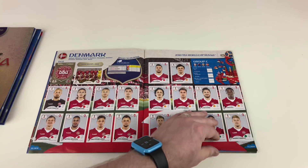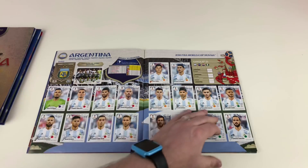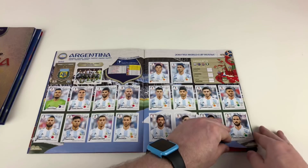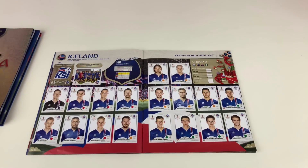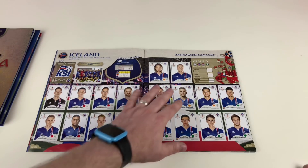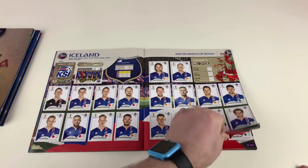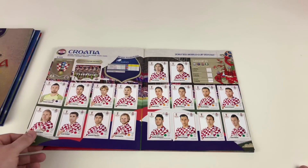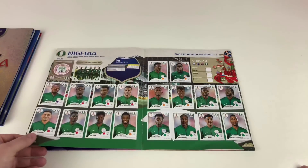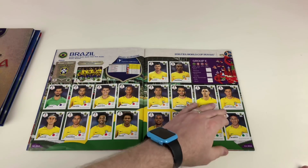There isn't much missing — you will see them shortly. Denmark, Argentina — all of Argentina. Then Iceland: this was a tricky one to get the Iceland club team badge, it took us a long time. Croatia was probably the first one we completed — quite easy to get. Nigeria, and then Brazil — that took a while to get a couple of those.